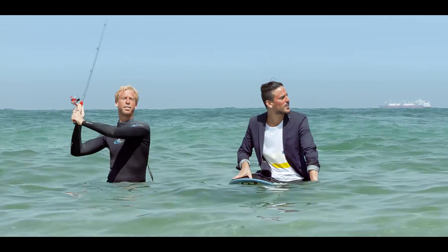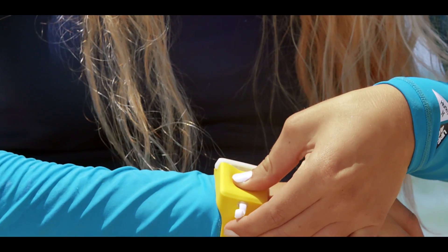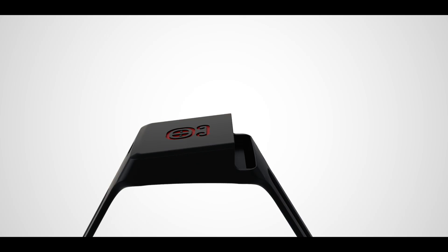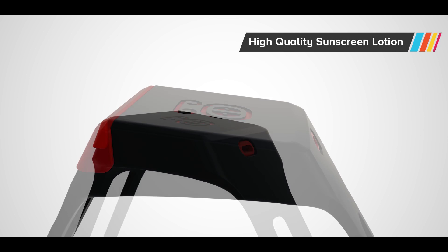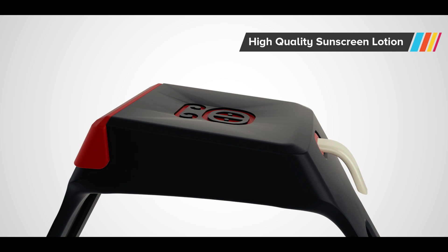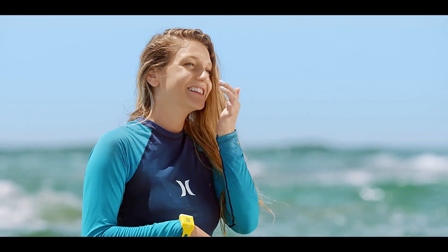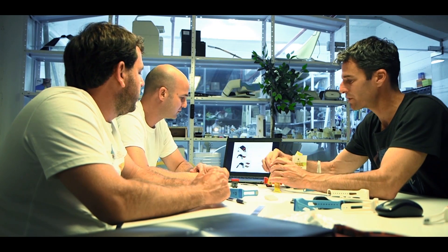That's exactly why we've created Sunzie. Sunzie is a wearable sunscreen dispenser that keeps you protected for hours under the sun. Inside Sunzie's replaceable capsule is a high-quality sunscreen lotion formulated for outdoor activities. Sunzie is always in sight, and it's always within reach, so it's super easy to stay protected.